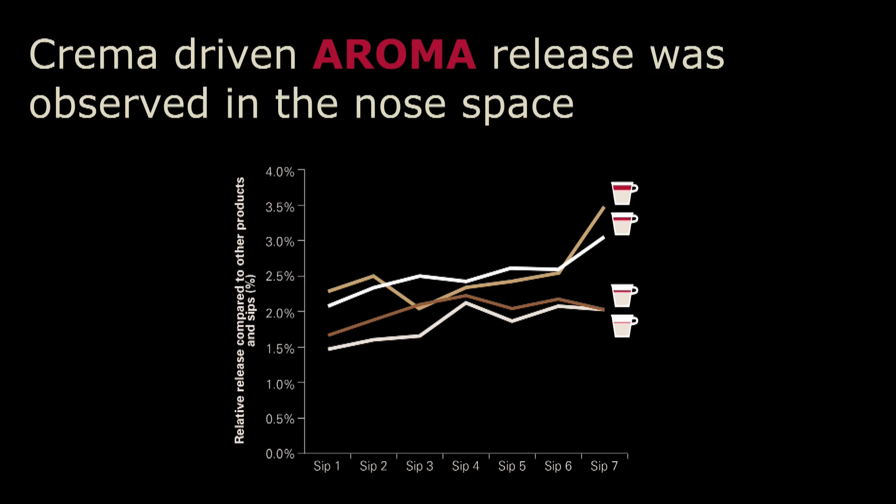We wanted to confirm this with the analytical method — remember Philippe, who had the little nose tubes. What we saw, keeping in mind that it's the same coffee and there is inter-individual difference between panelists, is that we see two groups. On the y-axis is the sum of certain aroma compounds; on the x-axis is the number of sips. The coffees without crema and with a very small amount of crema are below the coffees that do have a larger amount of crema. So with crema, we see enhanced release of aromas into the nose space when drinking the coffee. This confirms what we saw with the TDS: the perceived roasted note can actually be measured in terms of high-volatile aroma compounds in the nose space.